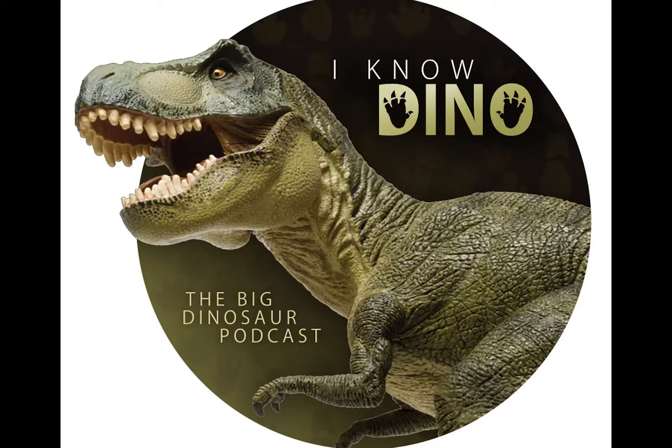Hello, and welcome to I Know Dino. I'm Garrett. And I'm Sabrina. Today's podcast is brought to you by Audible.com. You can get a free audiobook download and a 30-day free trial at audibletrial.com slash I Know Dino. They have over 180,000 titles to choose from, and you can listen on your iPhone, Android device, Kindle, or MP3 player. Today we'll be talking about Ornitholestes, and we have a bunch of dinosaur news.